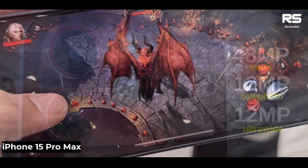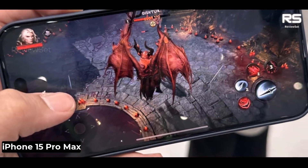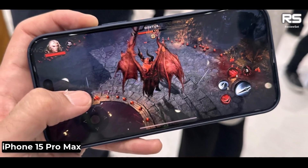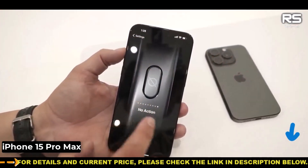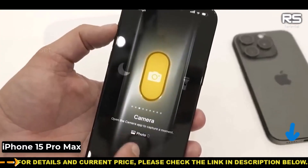The iPhone 15 Pro Max also has a new ProMotion display that can refresh at up to 120Hz for smoother animations and scrolling. The iPhone 15 Pro Max is powered by the new A16 Bionic chip,